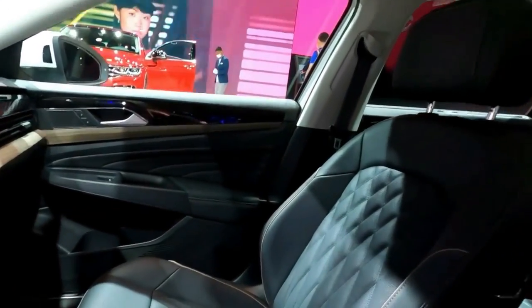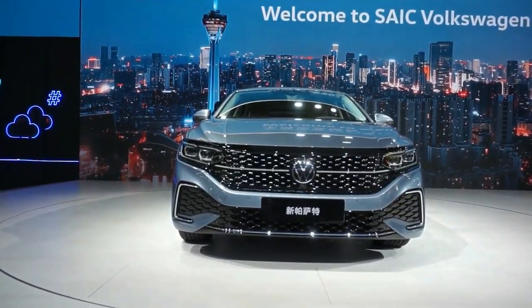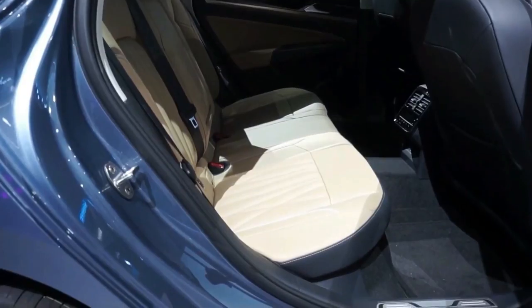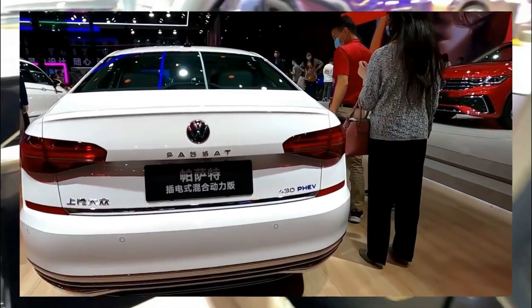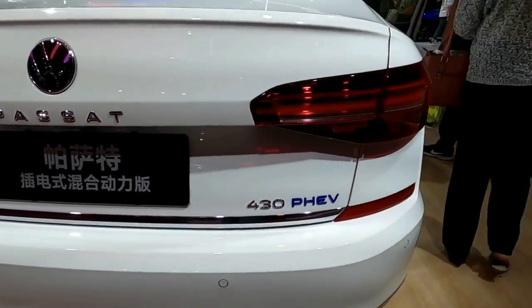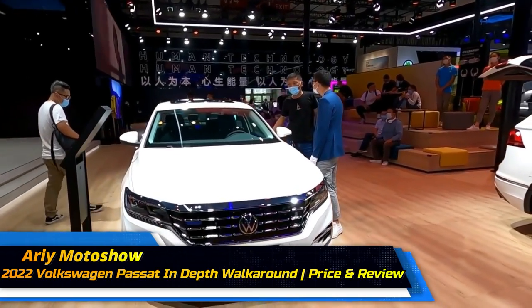The 2022 Volkswagen Passat is light on personality but offers solid sedan motoring. It's a mid-size sedan with plenty of room for four or five passengers and decent turbocharged punch — worth shopping against the Toyota Camry, Honda Accord, and Nissan Altima. For its final year, the Passat exits in grand style with limited-edition models, though its older bones show through in limited crash avoidance tech and infotainment that doesn't match VW's best.